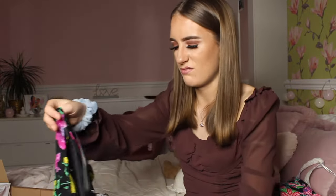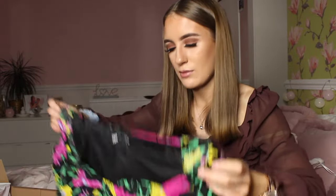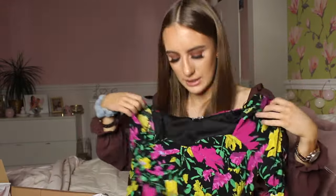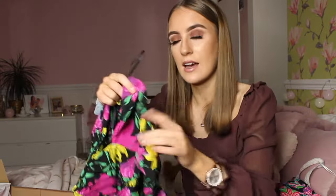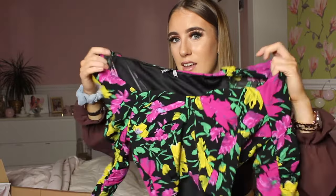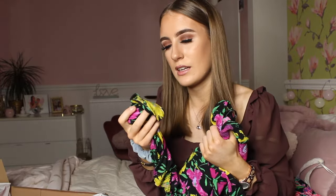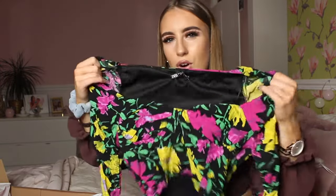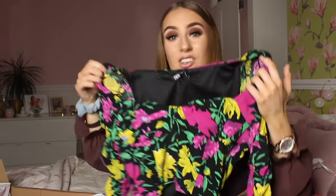Moving on — on the floral theme again. This is actually a florally long-sleeve top, kind of a lower cut with long frilly sleeves, which is probably why I ordered it. This was £5.99, originally £25.99, so I got it for about £20 less. The quality is really nice. I think I just got a bit excited during the sale and ordered it. I'm not sure if it'll suit me, but I might surprise myself.